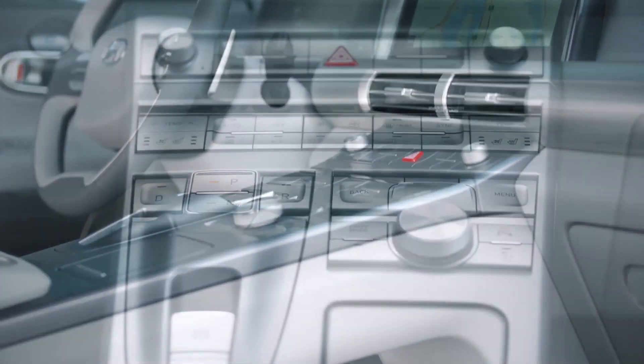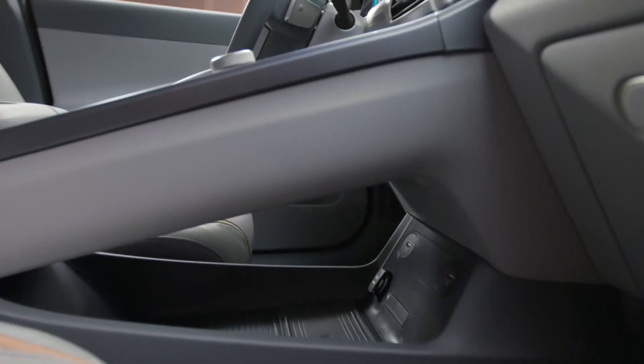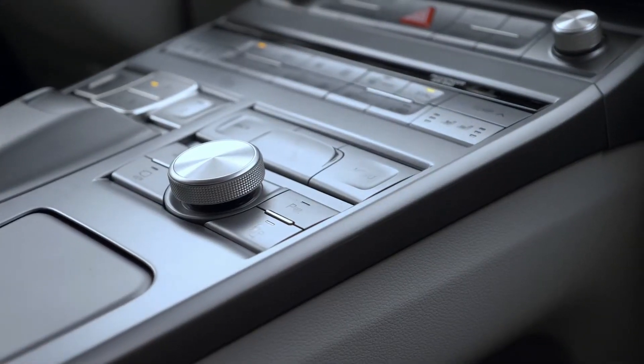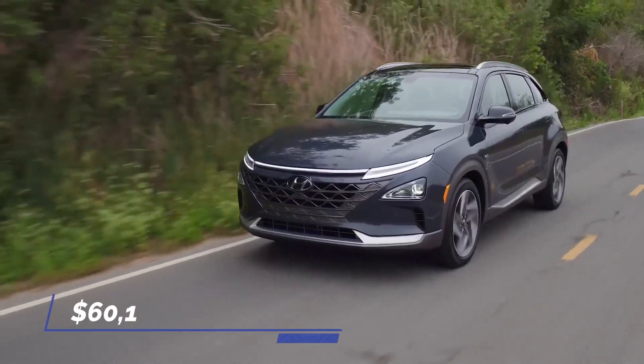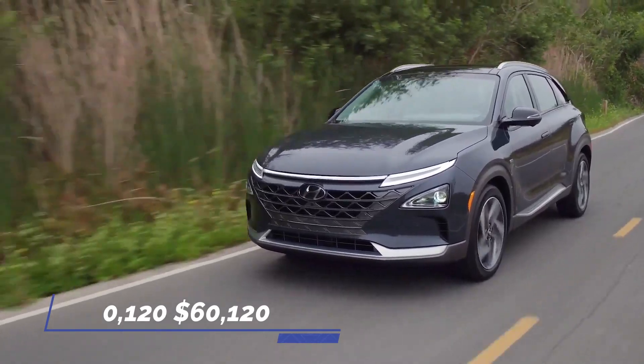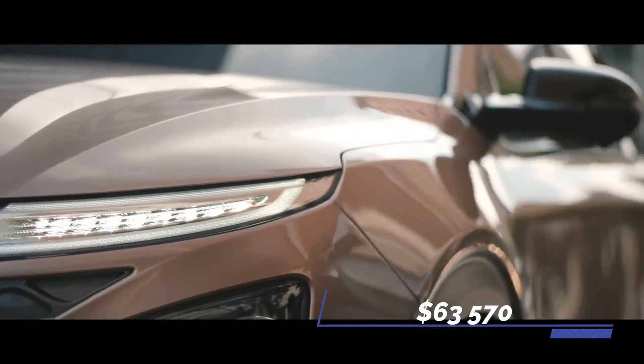Nothing uniquely fancy or extraordinary with the interior — users get the usual Hyundai setup with its two-spoke steering wheel, digital instrument panel, and push-button transmission controls. A generally pleasant trip awaits. Starting price is $60,120 for the standard Blue and $63,570 for the Limited.